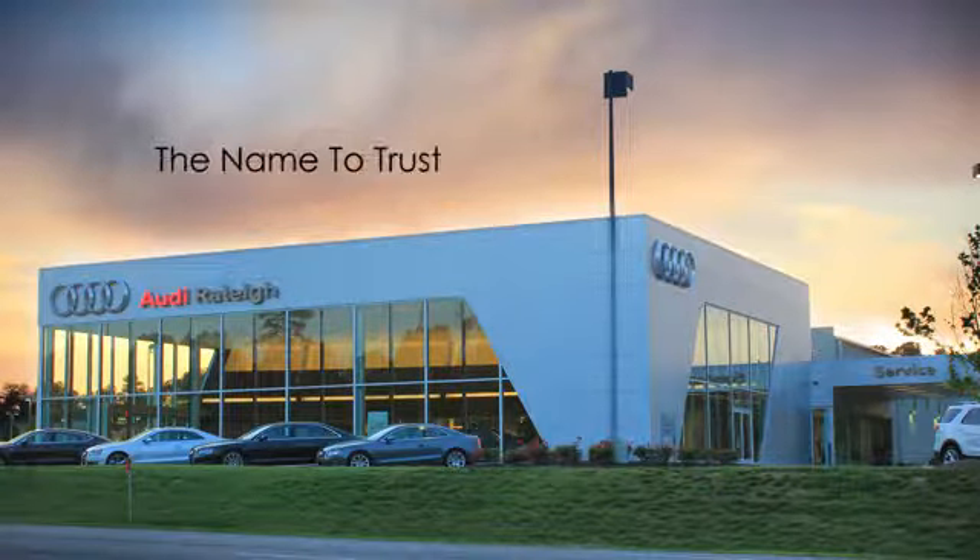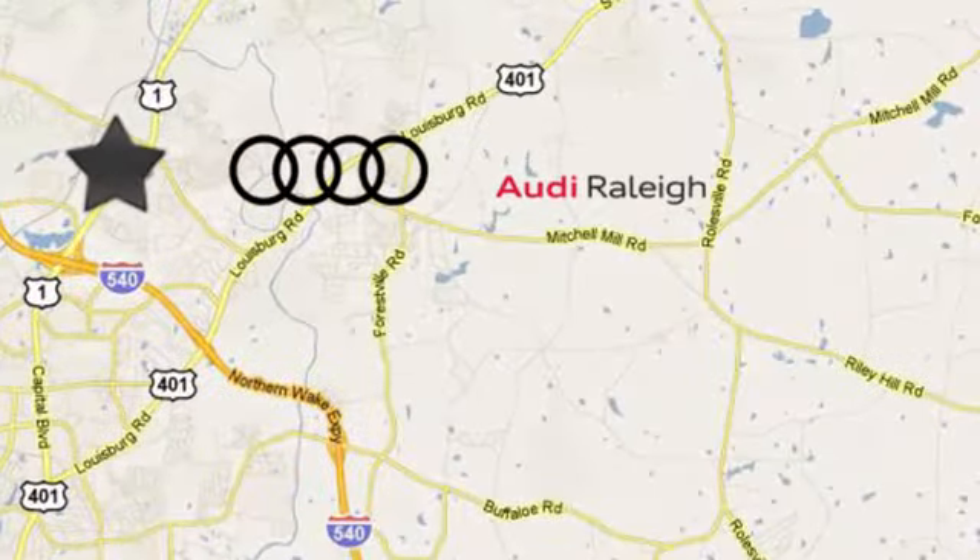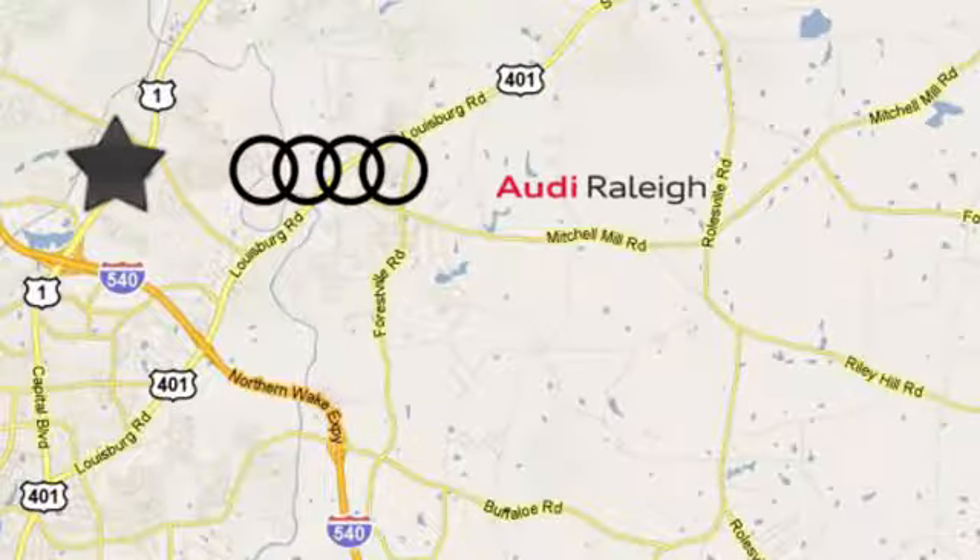For over 40 years, Leith has been the name to trust when buying a new or used vehicle. Audi Raleigh continues that tradition one mile north of I-540 on Capitol Boulevard in Raleigh, North Carolina.